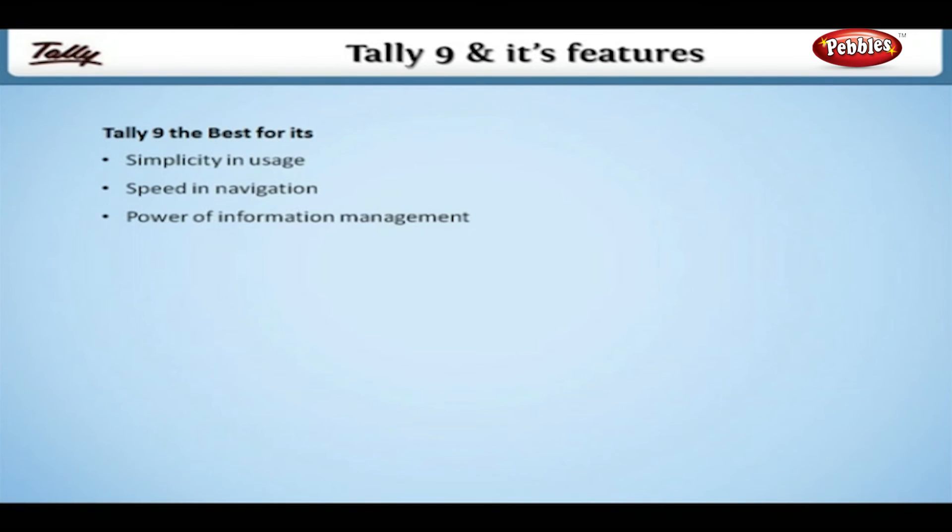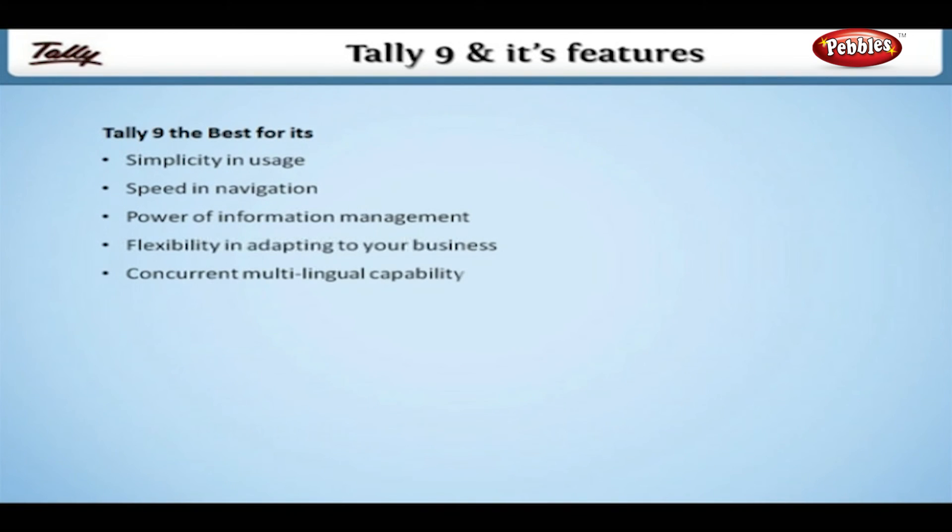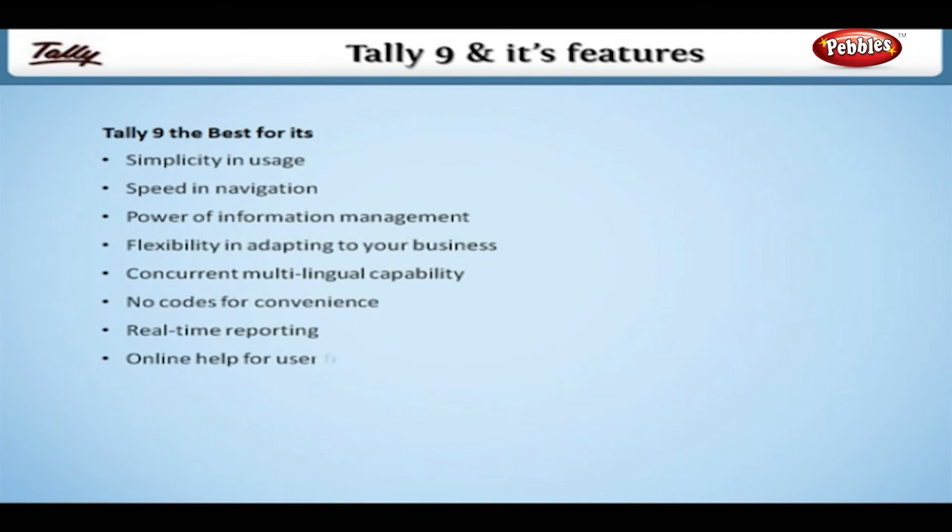Tally 9 is the best for its simplicity in usage, speed in navigation, power of information management, flexibility in adapting to your business, concurrent multilingual capability, no codes for convenience, real-time reporting and online help for a user-friendly experience.